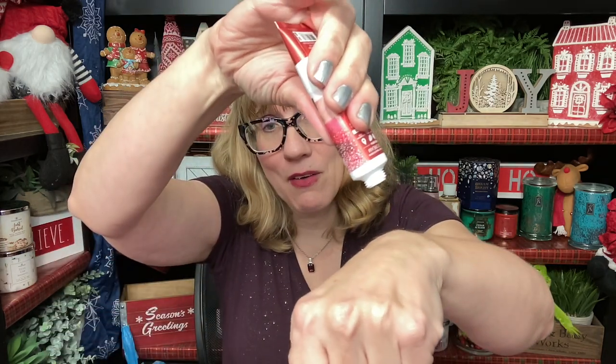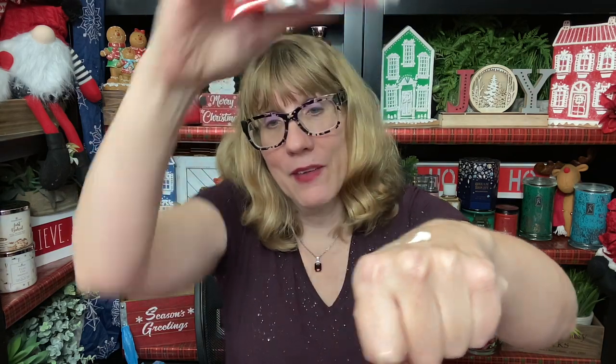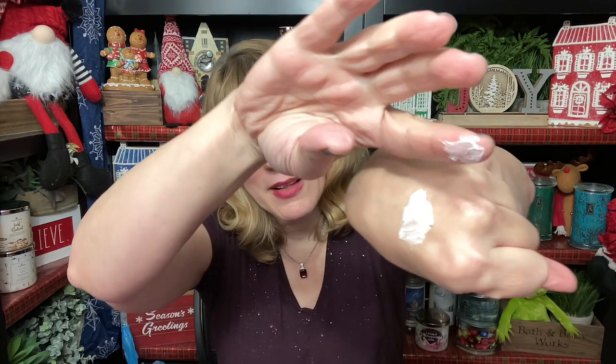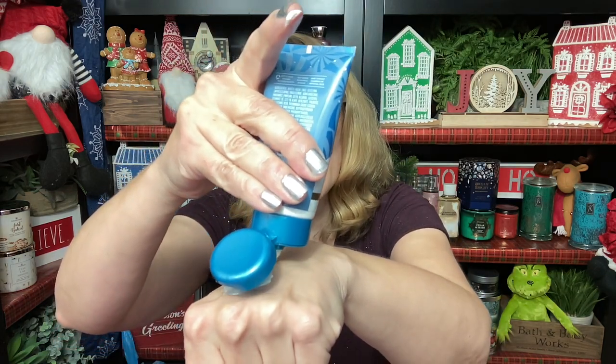I want to show you on my hand the difference. Neither one of these comes out very quickly. The hand cream is fairly thick — it comes out like this; you can kind of see it on my hand. It's a very thick cream. Here's the mini body cream — it's a little bit thinner, just a little, not that much though.